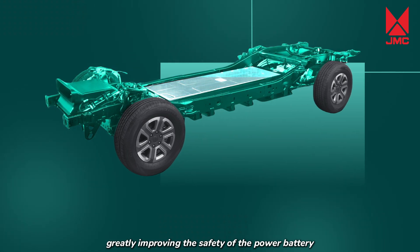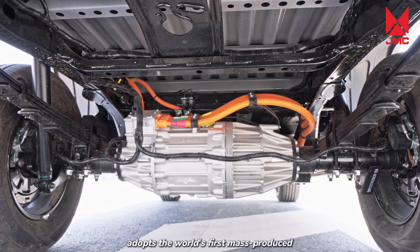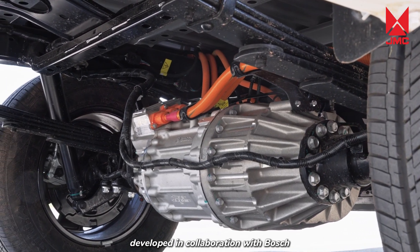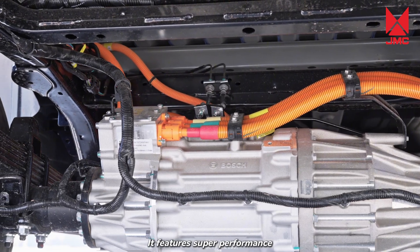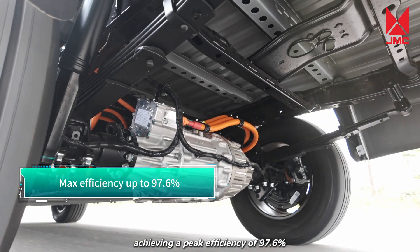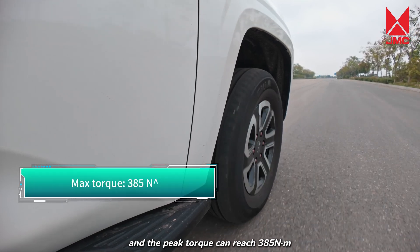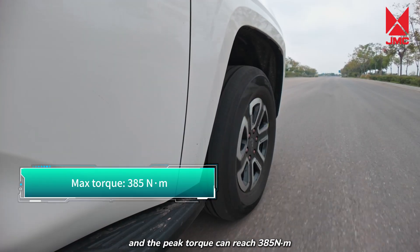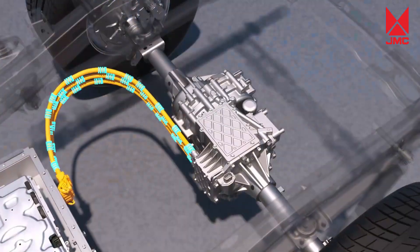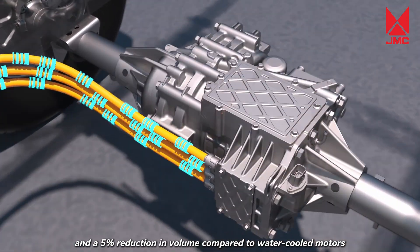Motor. The Grand Avenue EV adopts the world's first mass-produced, high-performance oil-cooled coaxial electric drive axle, developed in collaboration with Bosch. The motor adopts hairpin flat wire winding, achieving a peak efficiency of 97.6%. The motor speed can reach up to 13,600 rpm, and the peak torque can reach 385 Nm, with rapid instantaneous torque response, providing a strong sense of acceleration. It is super compact, with a 20% increase in power density and a 5% reduction in volume compared to water-cooled motors.